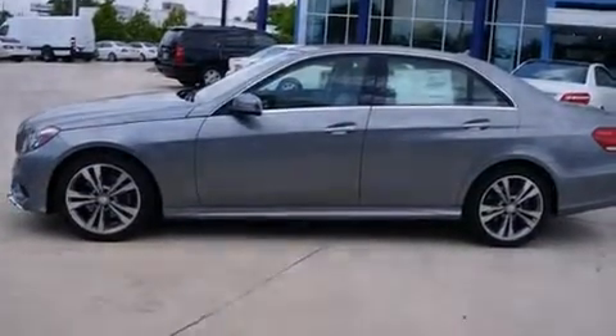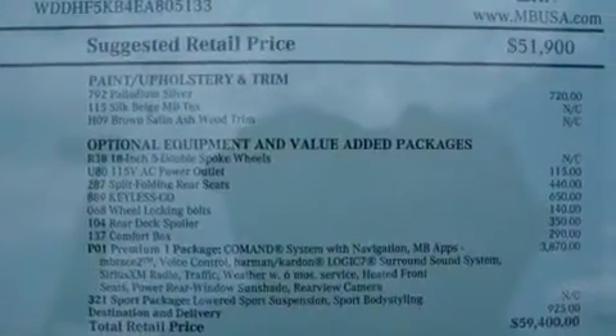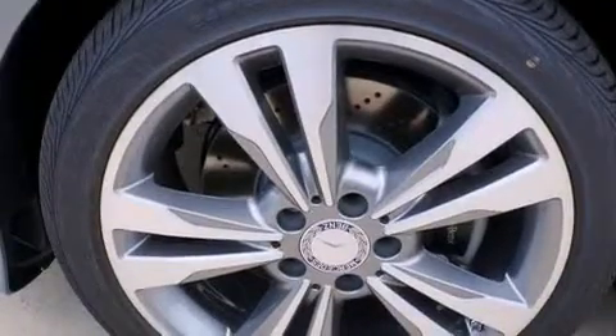Additional features include an illuminated driver's side vanity mirror, rear curtain airbags, rear seat child-proof door locks, dual power seats, and an anti-theft protection system.